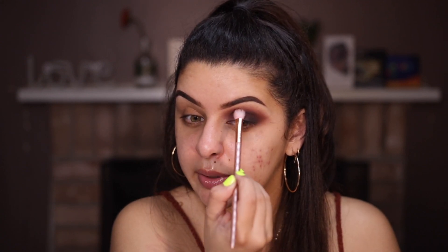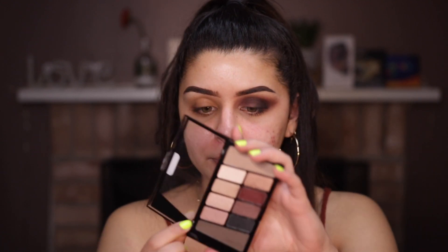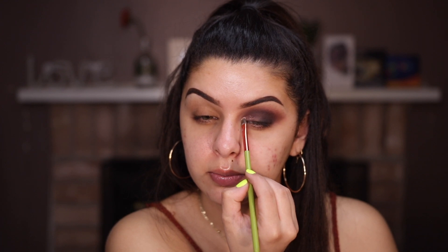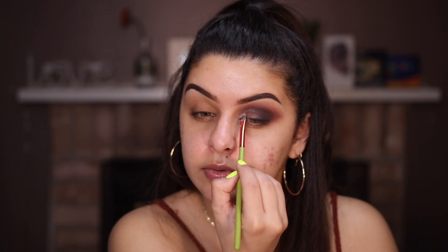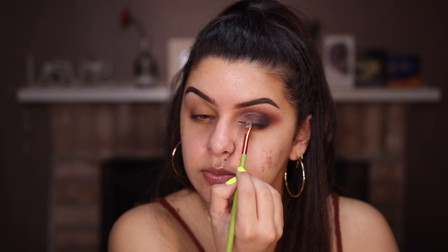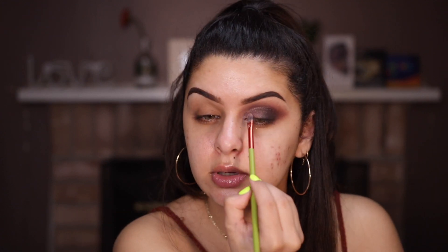I don't know if that concealer is my favorite base because my eyes are looking a little textury — actually, a lot textury — but maybe in the end it'll all look fine. Going in with a fluffy brush to clean everything up. Taking number four, which is the shade I got from that TikTok, and applying it right in the inner corner. I want to see how it does without setting spray first, then I'll try it with the Wet n Wild Photofocus Cucumber Priming Water.